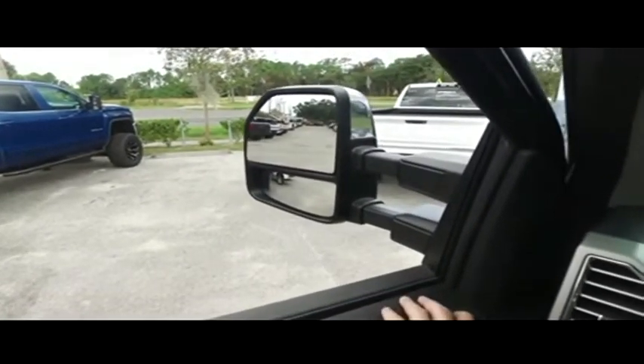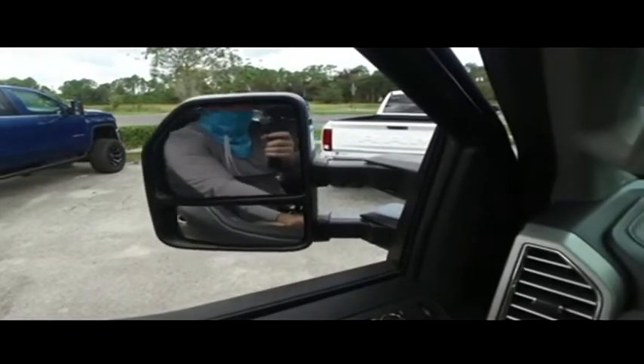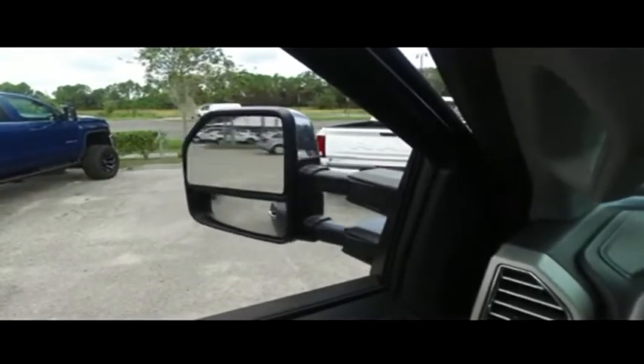32,500 miles — still under factory warranty. Check the description below. You've got these power scope mirrors: extend them out to see what's towing behind you, bring them back in when you've got to fit through a tight space. Is this a pickup truck or a space shuttle? The technology is absolutely next level.